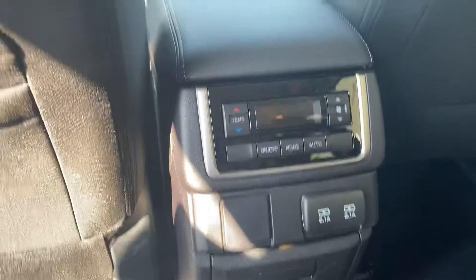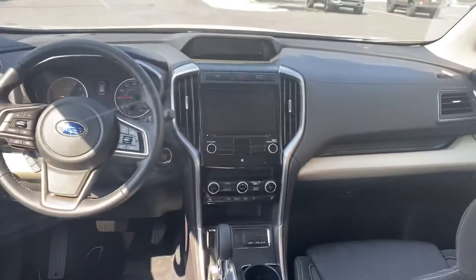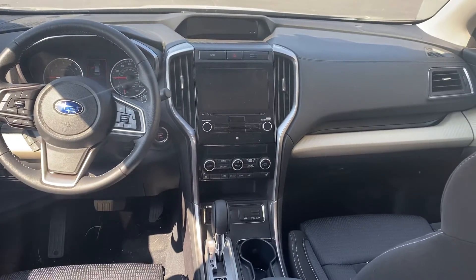The third row has controls for your second row and front row. When can you come in to test drive?